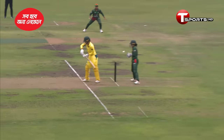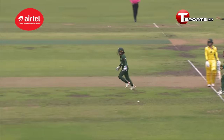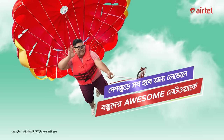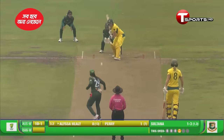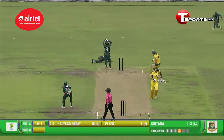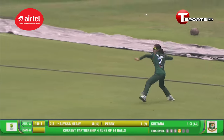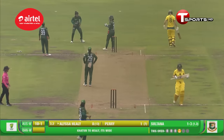With her torn-off helmet, Ellyse Perry — she's carried this all along her career. In the 30-yard circle, that was an outside edge and was a chance for Bangladesh — missed it. Chasing it, saved the boundary, but there was absolutely a clear chance for Bangladesh.